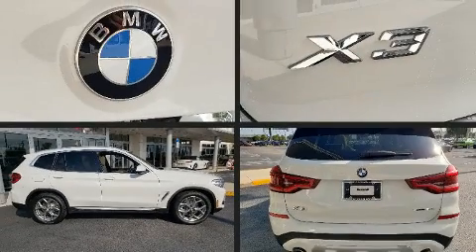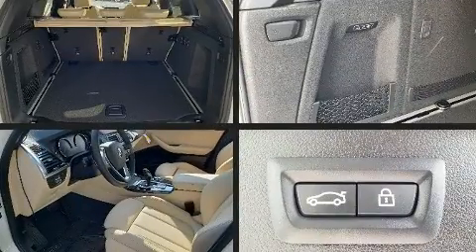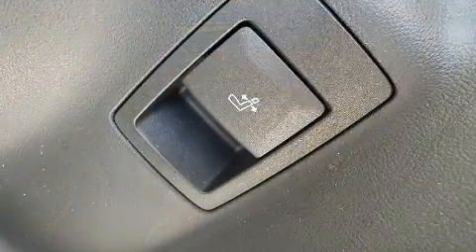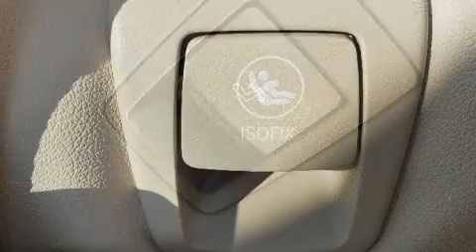The 2020 BMW X3 achieves smooth gear shifts thanks to the two-liter four-cylinder engine. For added security, dynamic stability control supplements the drivetrain. Turbocharger technology provides forced air induction, enhancing performance while preserving fuel economy.